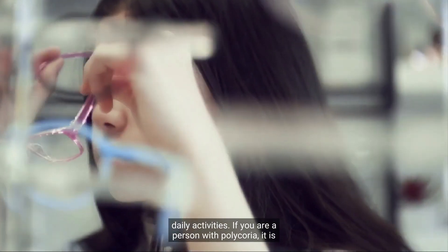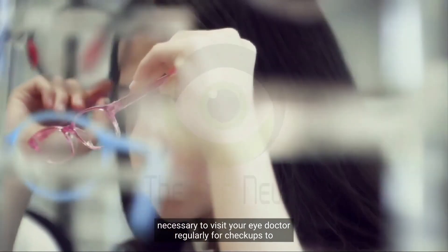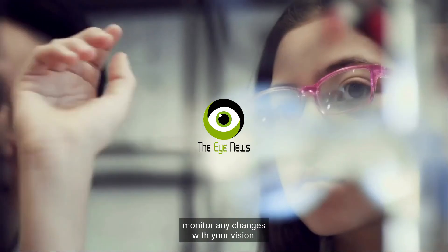If you are a person with polychorea, it is necessary to visit your eye doctor regularly for eye checkups to monitor any changes with your vision.